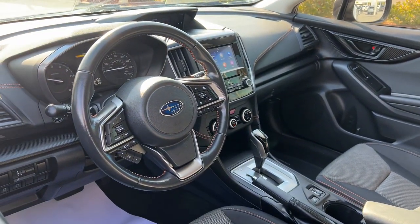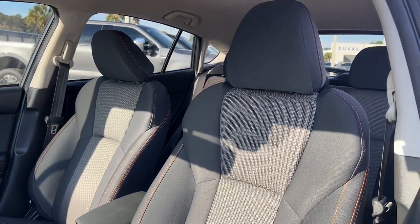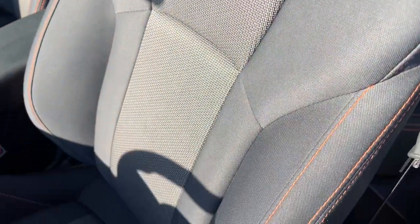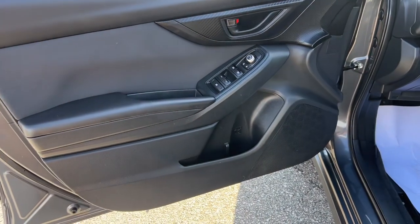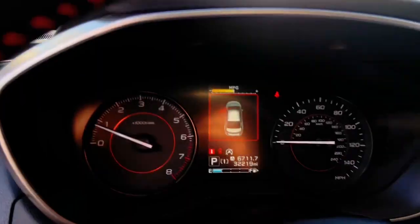These are just some of the great options this vehicle comes with: Apple CarPlay and/or Android Auto, Keyless Entry, Heated Mirrors, Satellite Radio, Fog Lamps, Backup Camera, Steering Wheel Audio Controls, Electronic Stability Control, Aluminum Wheels, Heated Front Seats.